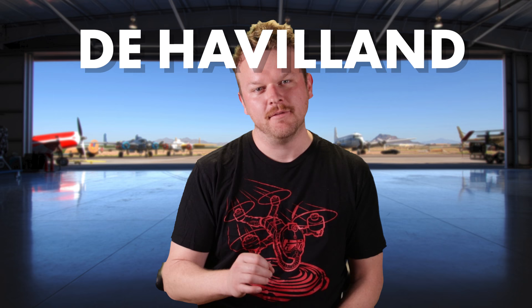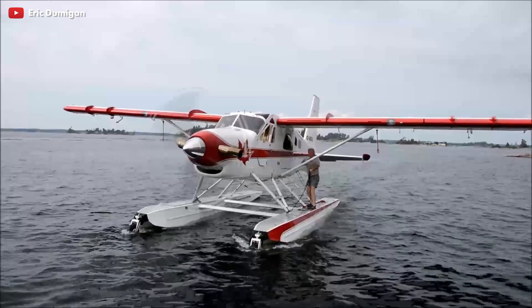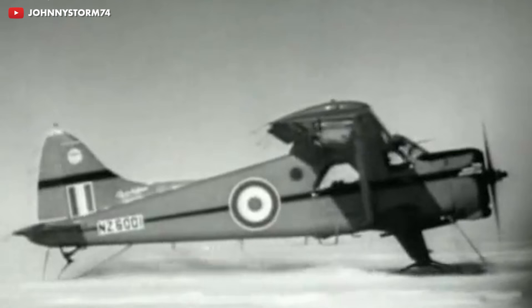Today we are going to have a very special, very different flavor episode. We are going to be talking about the most iconic, rugged backcountry stalwart of the sky — the DeHavilland DHC-2 Beaver.